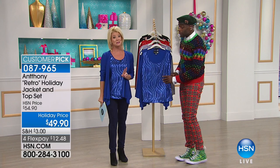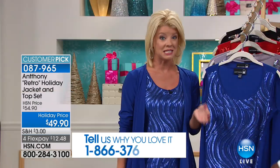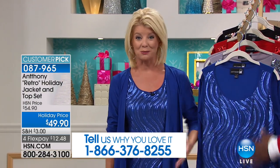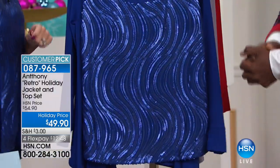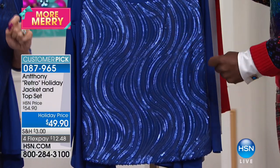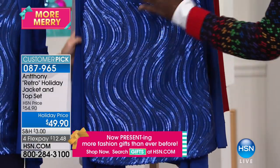I had to wear this as soon as I saw it on you. It's a two-piece set — it's holiday, it's your number one silhouette. A tank and a jacket that Anthony brings to us — easy to wear, looks great on everyone. Specially priced for the first time at $49.90 for both pieces. How great is that?